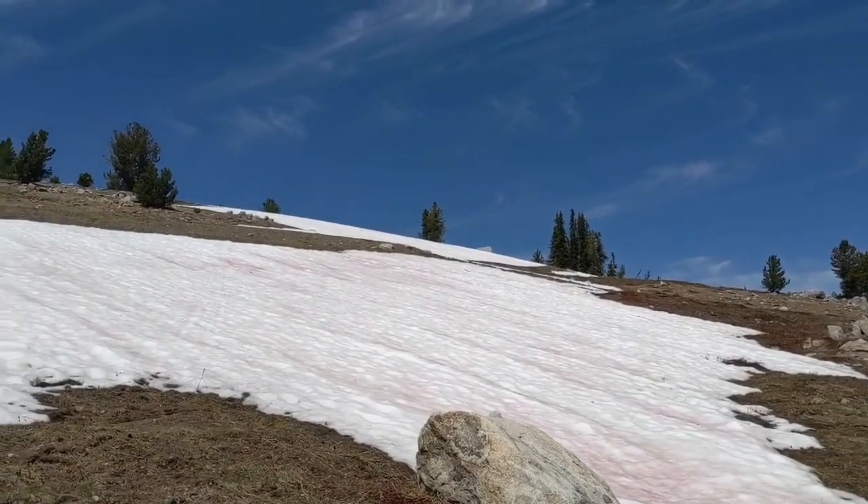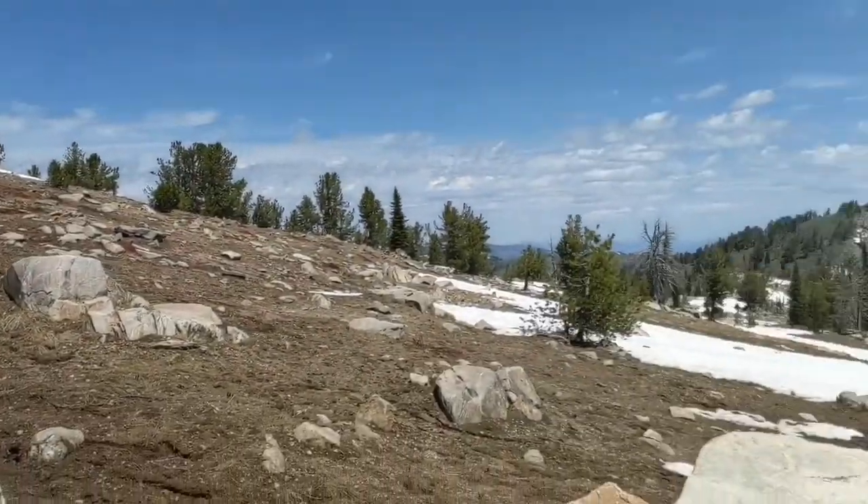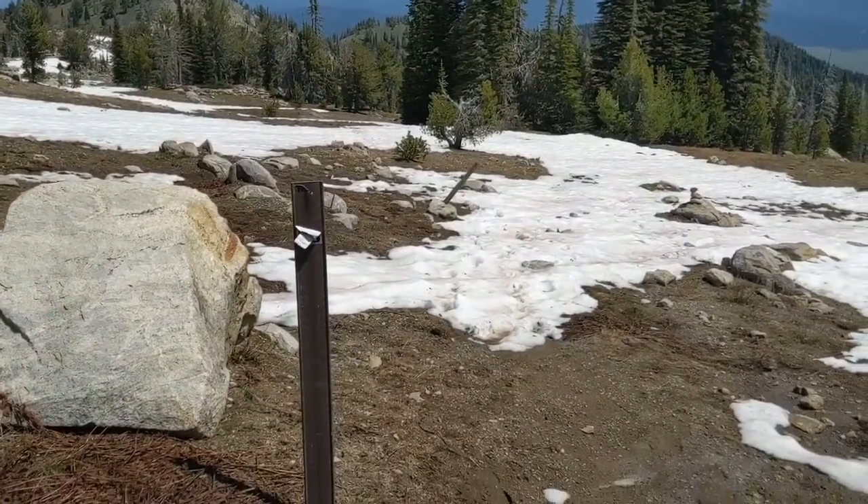So we're heading to Hidden Lake today. We came from up there. The trailhead is not really marked. This is what it looks like.